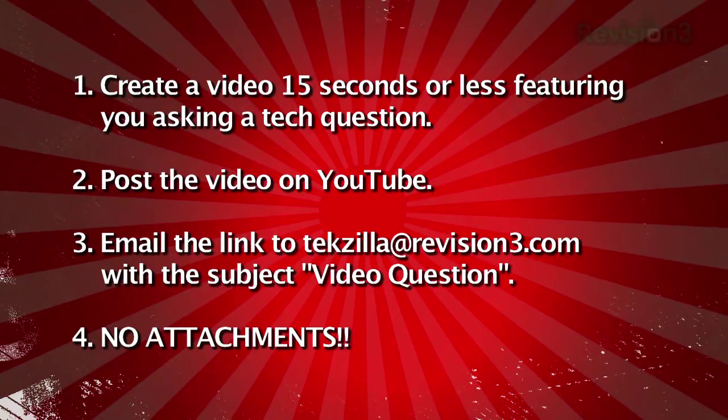For everybody watching, we live for your questions. Email us at techzilla@revision3.com — tech help, product reviews, how-to's, and apparently shooting hard drives. Send us a video question: keep it to 15 seconds, upload it to YouTube, and send us a link with 'video question' in the subject line. You can also visit our forums at revision3.com/forum. Thank you so much for watching. I'm Patrick Norton. I'm Veronica Belmont. Until next time, you've been watching TechZilla.